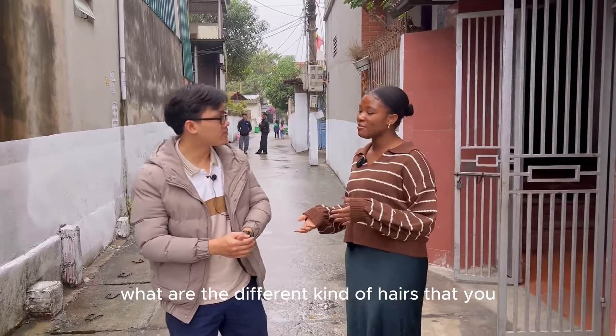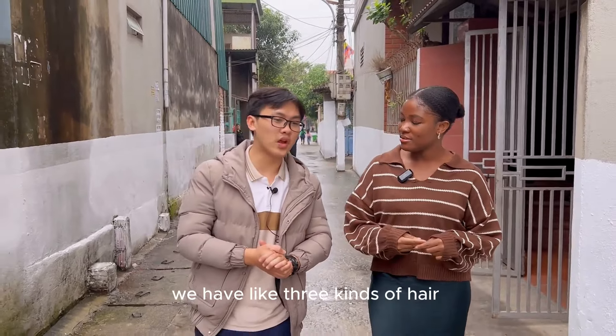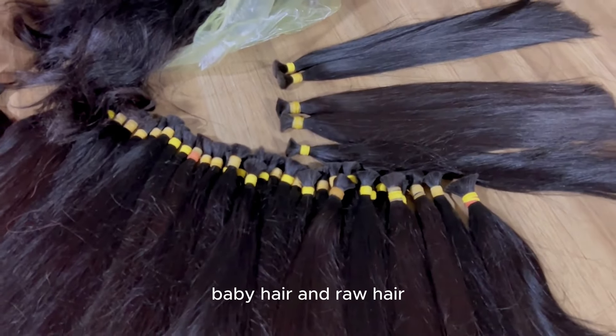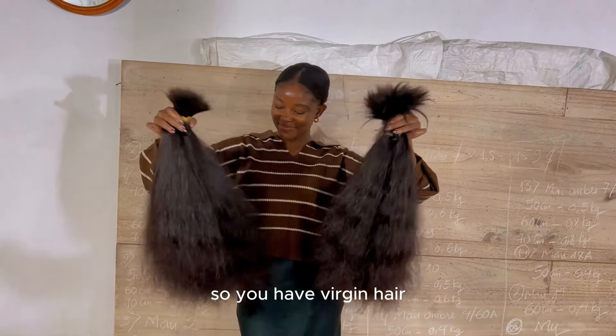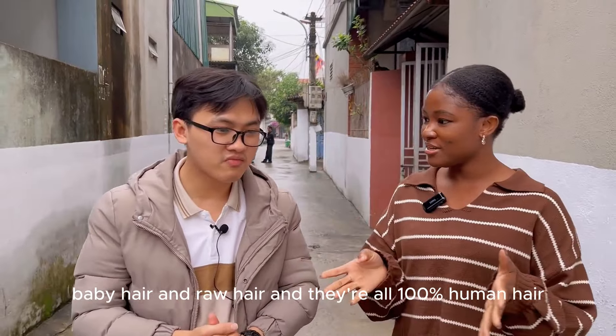So what are the different kinds of hair that you have here at AB Hair? — We have three kinds of hair: virgin hair, baby hair, and raw hair. And of course our hair is 100% Vietnamese human hair. — So you have virgin hair, baby hair, and raw hair, and they are all 100% human hair.